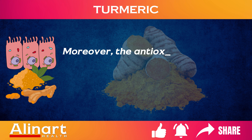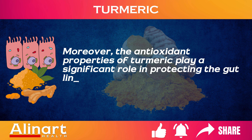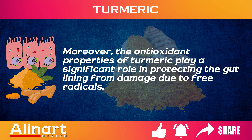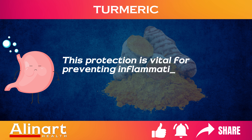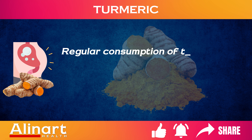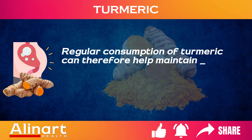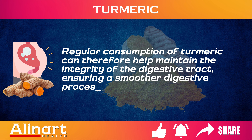Moreover, the antioxidant properties of turmeric play a significant role in protecting the gut lining from damage due to free radicals. This protection is vital for preventing inflammation that can lead to bloating. Regular consumption of turmeric can therefore help maintain the integrity of the digestive tract, ensuring a smoother digestive process and less bloating.